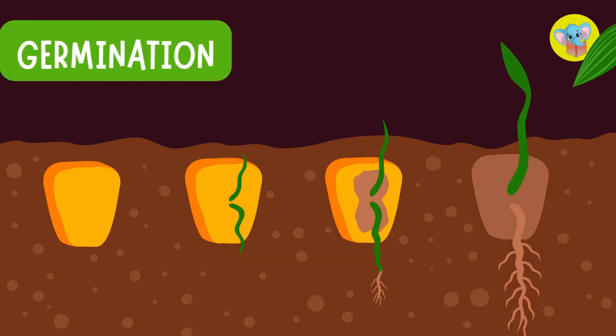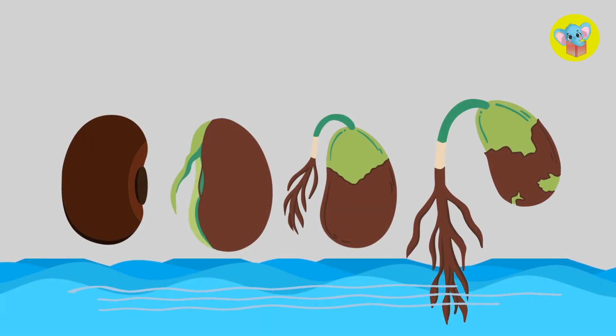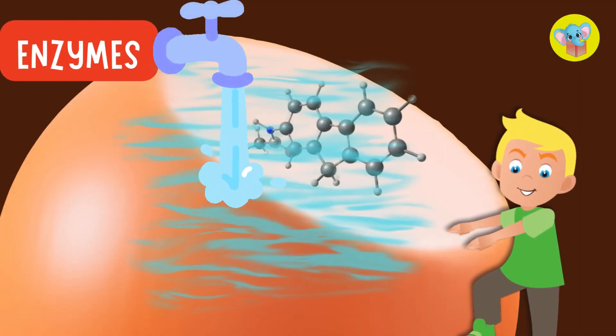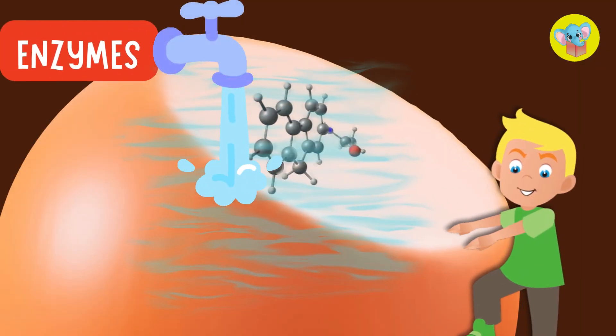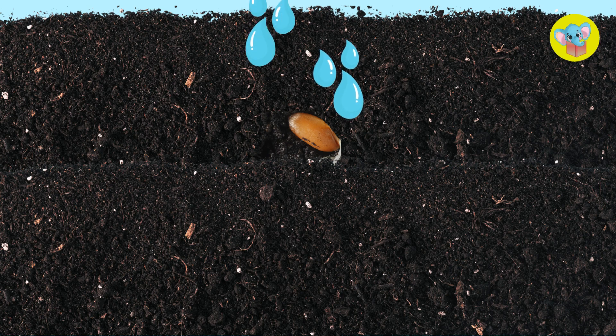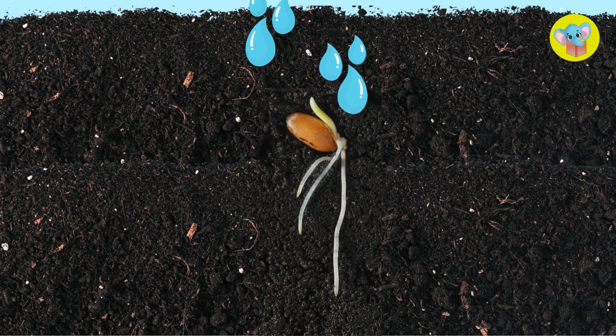Step 1 is called germination. Germination is when the seed absorbs water and wakes up to start growing. Before anything happens, though, it needs water. Water is super important because it activates the enzymes in the seed that start the growth process. Once it absorbs enough water, the seed's outer shell breaks open. Pop! Out comes a tiny root called the radical.